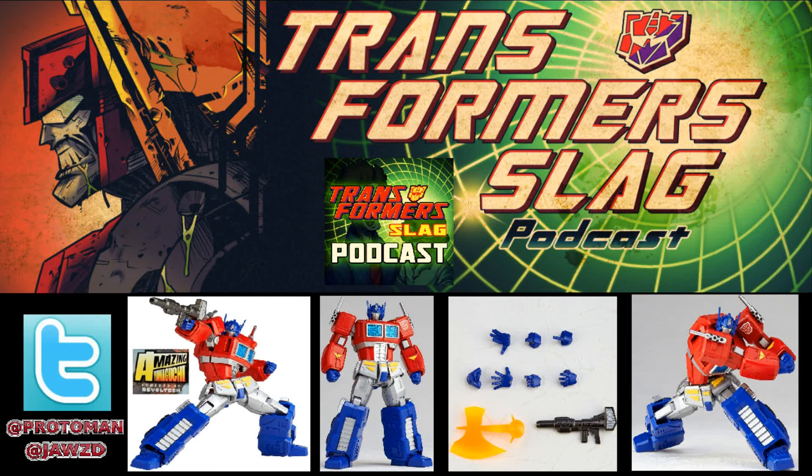We got some news from one of the board members, Downshift — a link to animeexport.com with the newest addition to the Amazing Yamaguchi line. For those who don't know, the Amazing Yamaguchi line is a Revoltech-based line that up to this point has been primarily only Marvel and DC characters: hyper-articulated figures. It's a numbered line — number one is Deadpool, number two is Spider-Man, and so on.